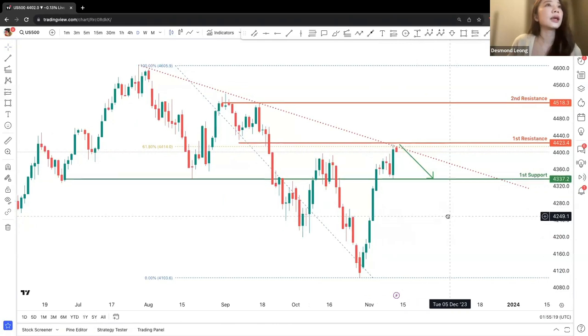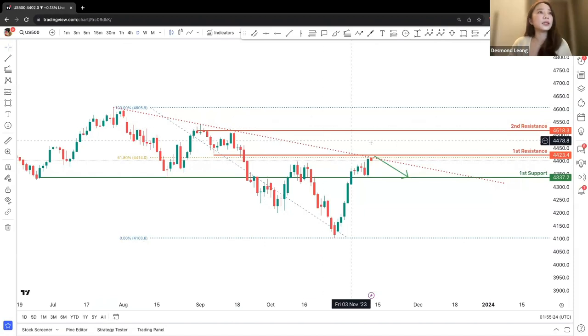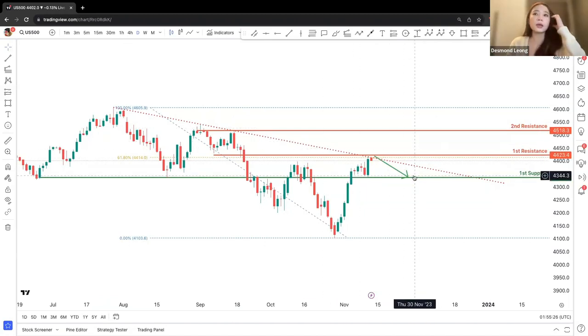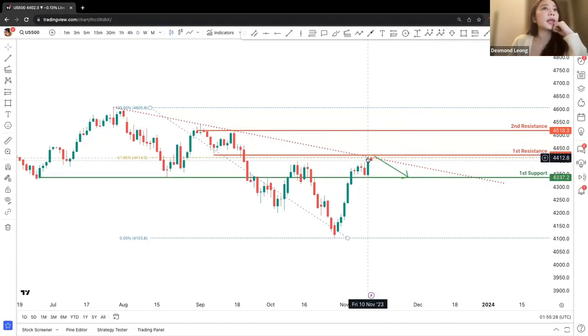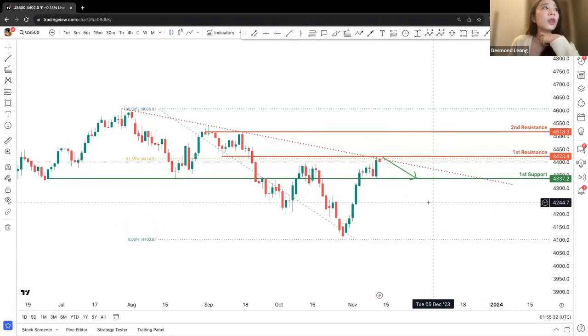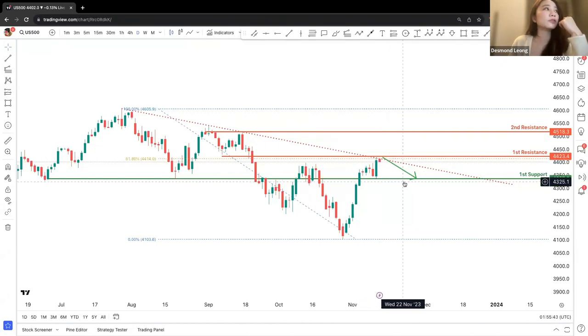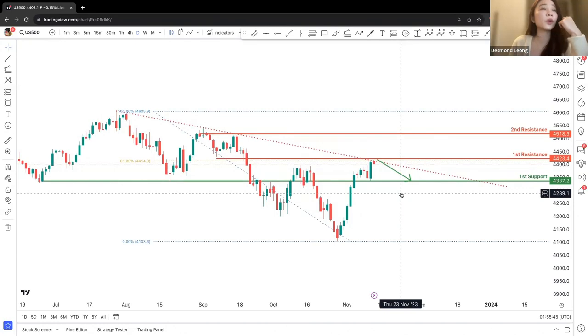Let's look at US 500. We will be moving on a downward trend line as well. We will be looking at a potential first resistance at 4,423.4, looking at a 61.8% Fibonacci retracement, and resistance from the trend line as well. There's a chance that price will actually drop back down to the first support at approximately 4,423.72.